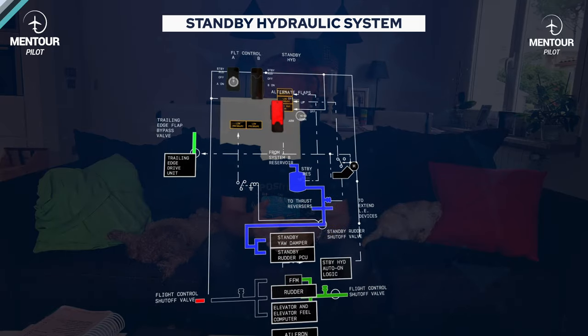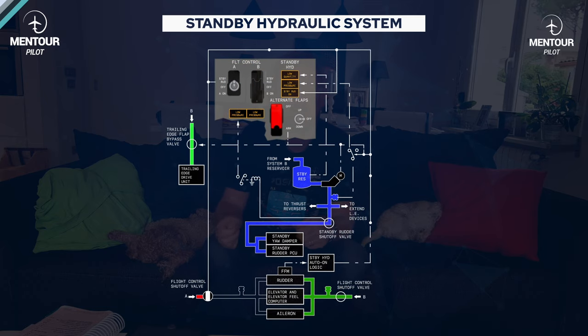Then there is the standby system, which picks up the slack from other systems. If you have a failure of System A, the normal thrust reversers are not activated, but the standby thrust reversers are — albeit at a very slow rate, so you might get one reverser opening quickly and the other slower, which could cause some yaw on landing. The standby system also activates leading edge extension in case of loss of System B, drives the rudder in case of complete hydraulic loss, and provides the standby yaw damper in a complete hydraulic failure scenario. It's a smaller system, but it fills in where it's needed.